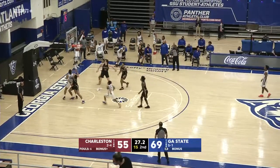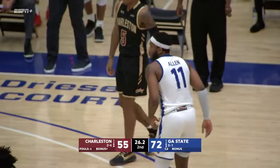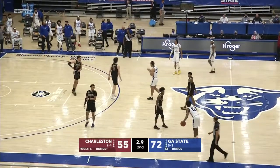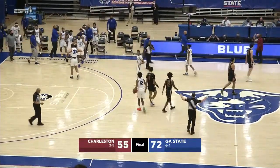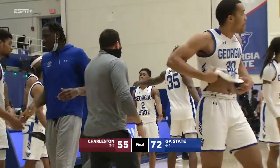Corey Allen will let it fly, it's up and good. 20 on the night for Corey Allen. Georgia State's going to dribble it out for their sixth win of the year. Panthers going to go to 6-1 on the season. He has one of the best starts in school history. Congratulations to the Panthers, getting off to a 6-1 record to start the 2020-2021 campaign.